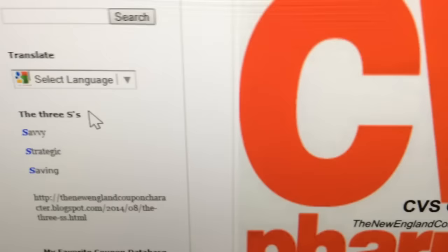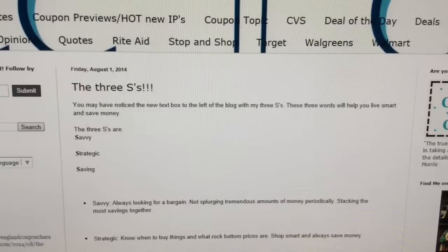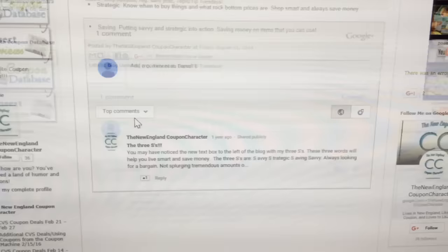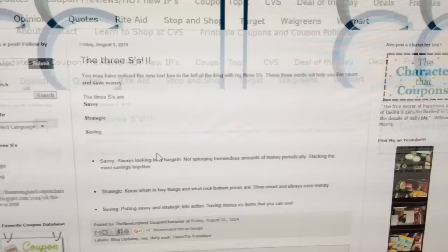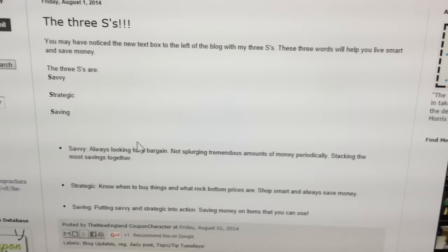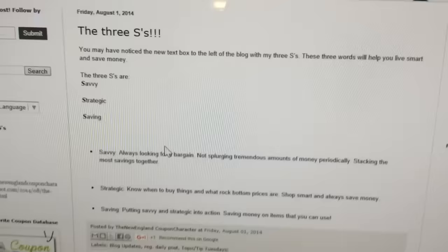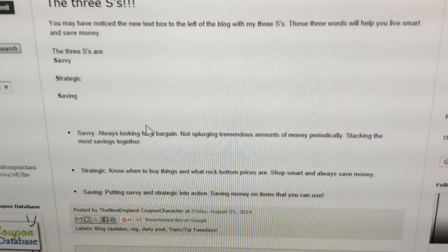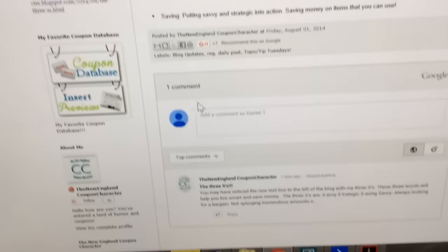You may have noticed the new text box to the left of my blog with my three S's. These three words will help you live smart and save money. Savvy: always looking for bargains, not splurging tremendous amounts of money periodically, stacking the most savings together. Strategic: knowing when to buy things and what rock-bottom prices are — shop smart and always save money. Saving: putting savvy and strategic into action, saving money on items you can use.